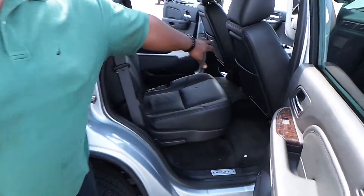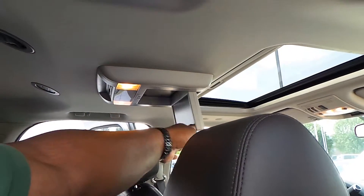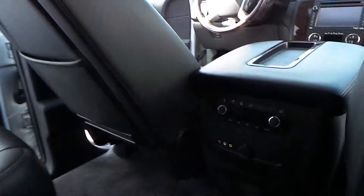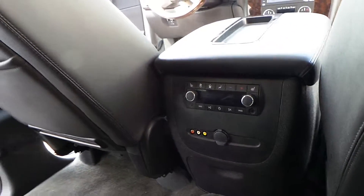You have captain chairs — these captain chairs allow your passengers to walk straight through the middle to get to the back. It comes with the entertainment system where you're able to flip down the TV and watch TV. It also comes with the jack so you can hook up your PlayStation or Xbox to it. You have your own climate control also that you can change in the back seat, so the people in the back seat can have their own climate.